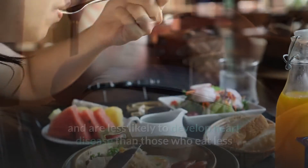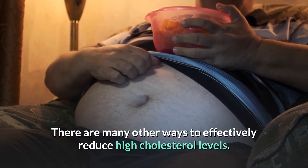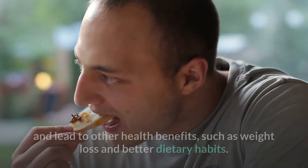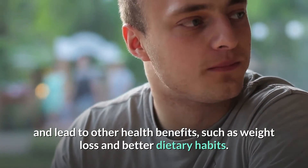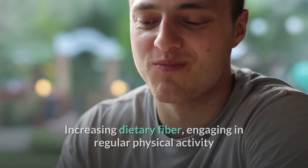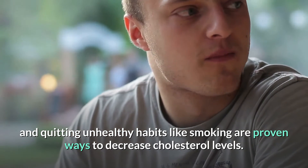There are many other ways to effectively reduce high cholesterol levels. Trying just a few of the above suggestions could result in a significant reduction in cholesterol and lead to other health benefits such as weight loss and better dietary habits. In summary, increasing dietary fiber, engaging in regular physical activity, and quitting unhealthy habits like smoking are proven ways to decrease cholesterol levels.